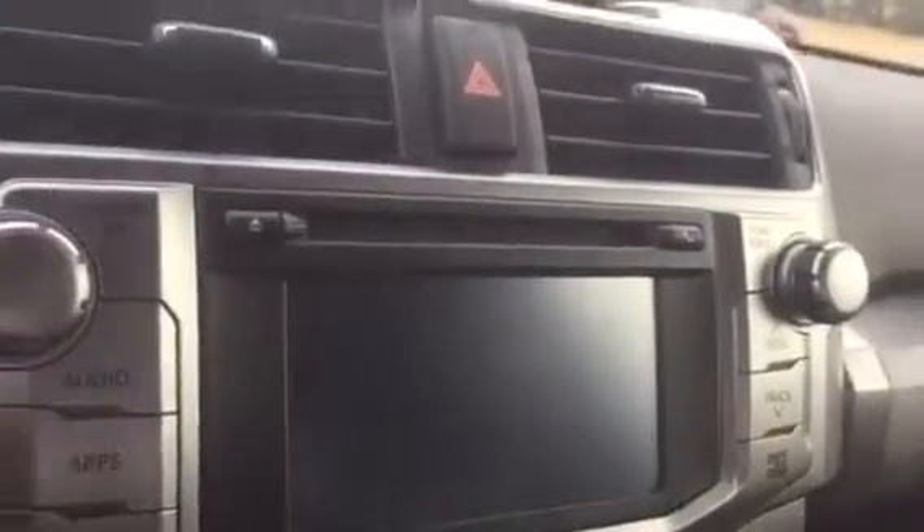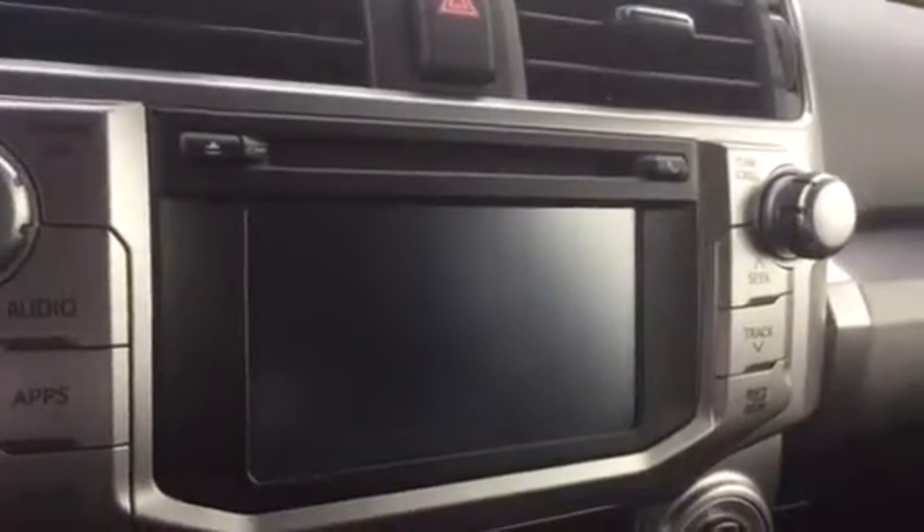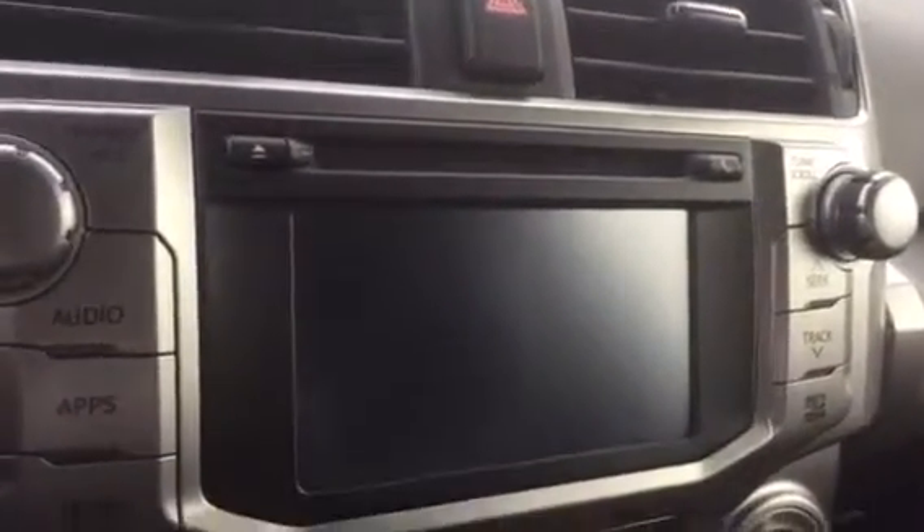Also your touch screen with AM, FM, XM, CD, backup camera, Bluetooth, traffic, weather, and navigation. USB and auxiliary.